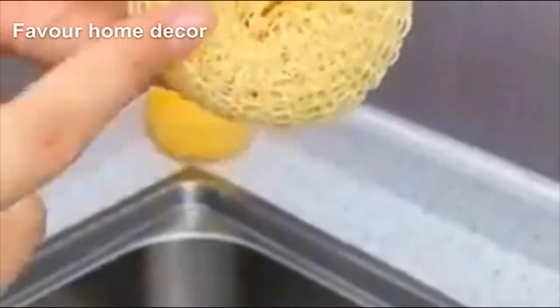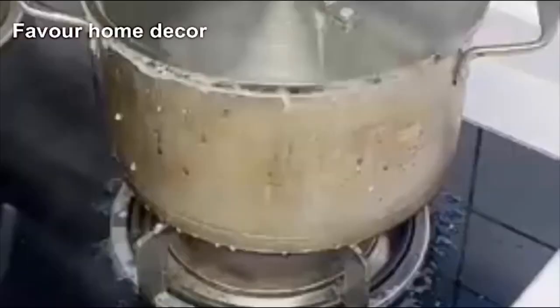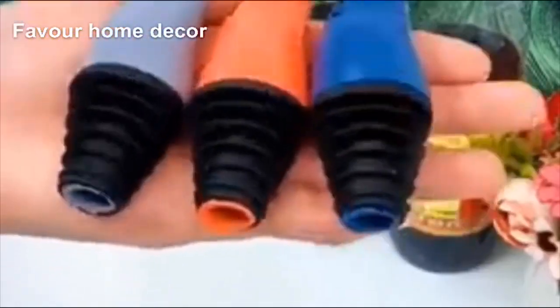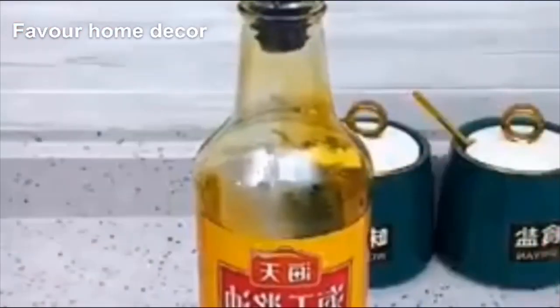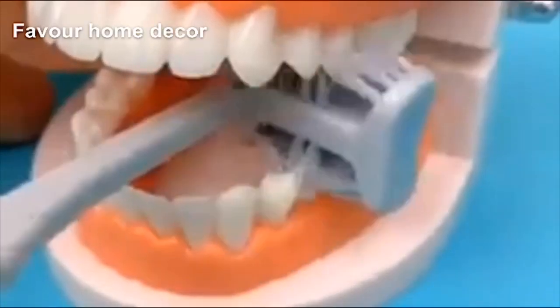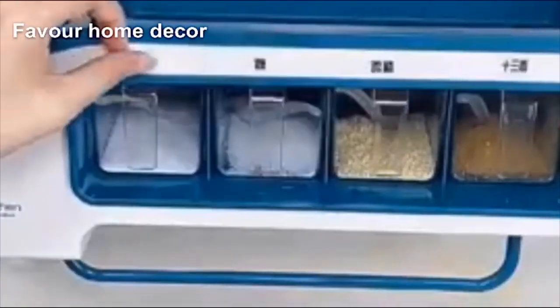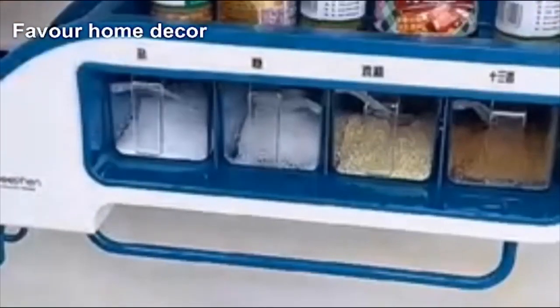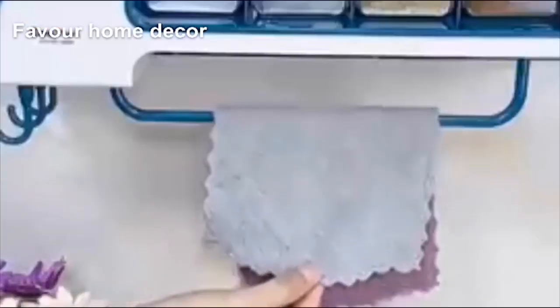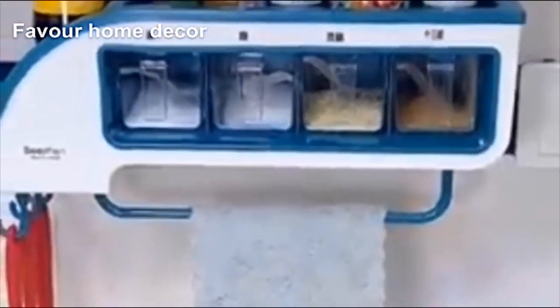Kitchens are quickly adopting smart appliances, and this comes as no surprise given the efficiency these devices offer compared to conventional kitchen features. As smart gadgets continue to transform our cooking and eating habits, we have more time for what is truly important — our health.